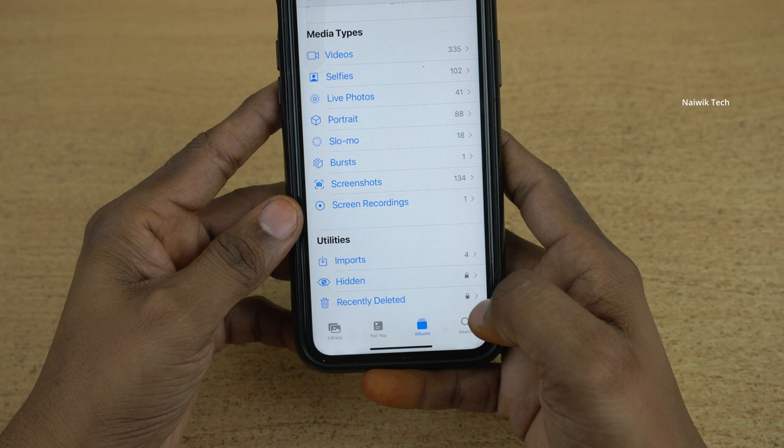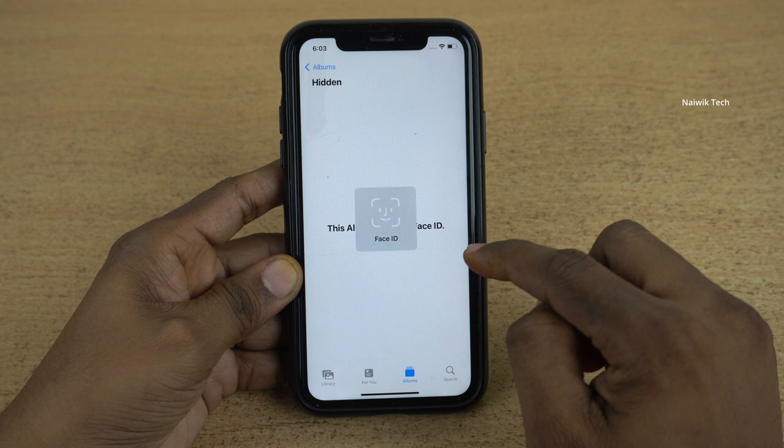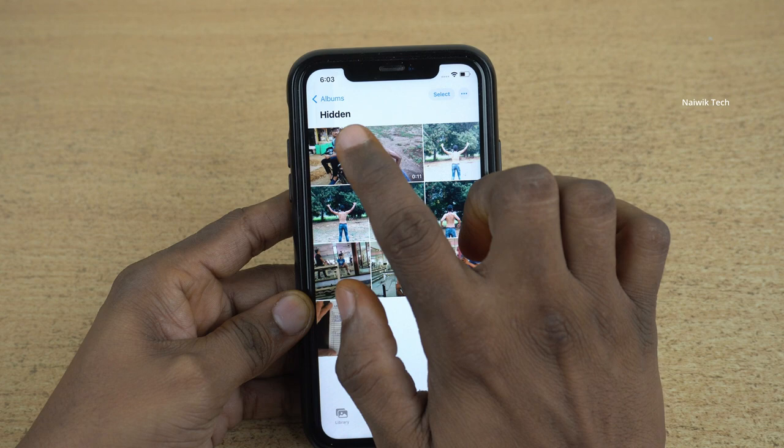Use your Face ID and it will be unlocked, otherwise it remains locked. Same is the case with the hidden album also. When you click on show album, it asks you to enter Face ID or enter a password. When you unlock it using Face ID, it shows the hidden album.